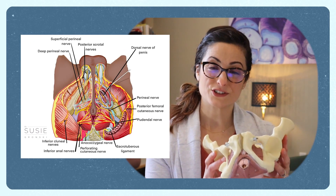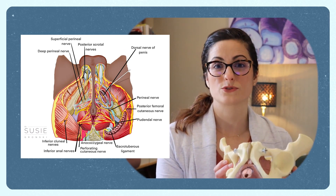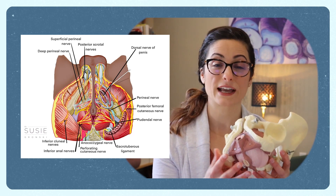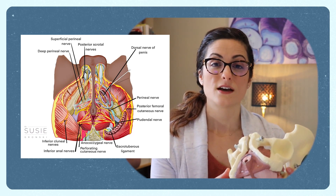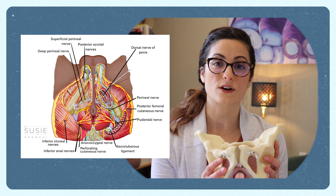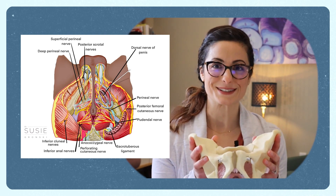Structures that we didn't mention in this video but are important to note include the nerves that supply and innervate the pelvis, and also the blood vessels that supply the pelvis, which are really important as far as function in this pelvic system.